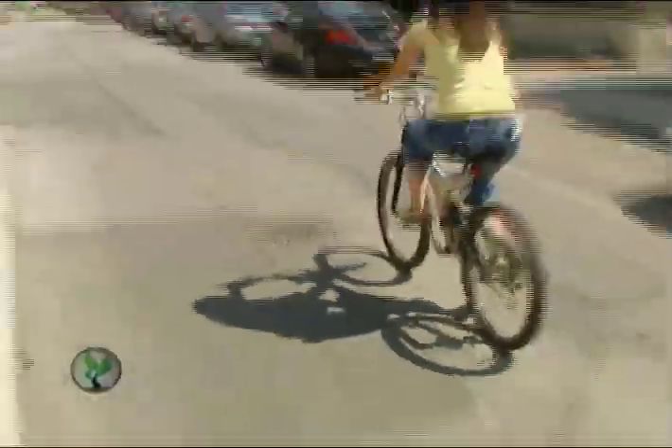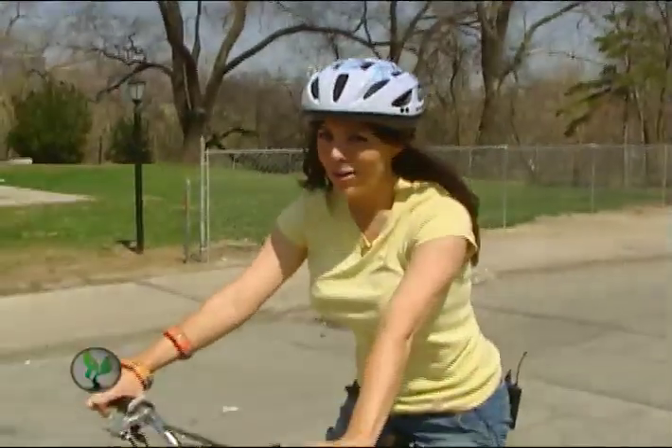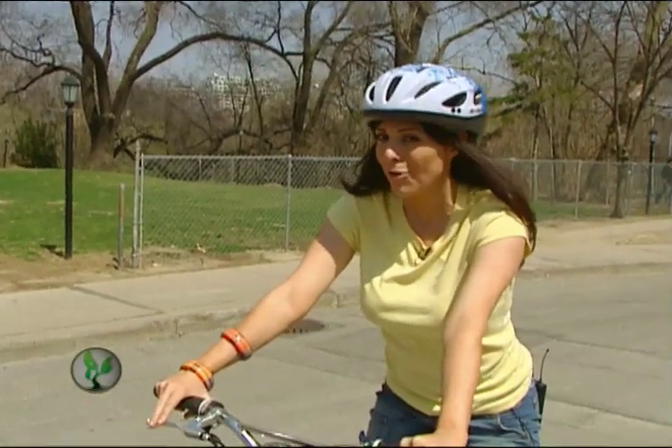Ride your bike. You'll get to your destination even faster, take one car off the road, and eliminate your carbon footprint.